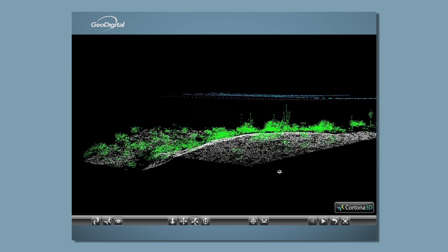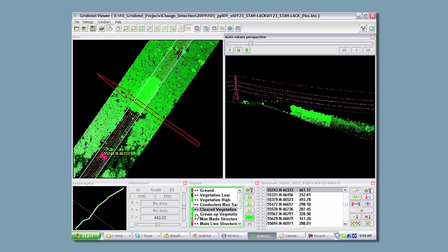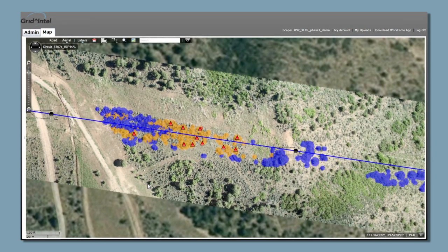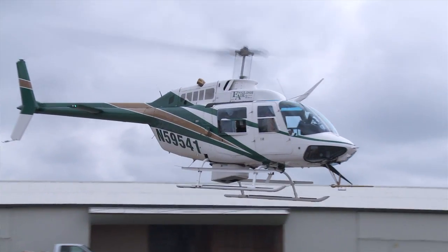LIDAR is a remote sensing technology and essentially it enables you to create a three-dimensional point cloud of the right-of-way, the facilities in that right-of-way, adjacent vegetation, and any other objects that are essentially in the LIDAR's path. It's typically an integrated pod that is attached to the bottom of a helicopter.